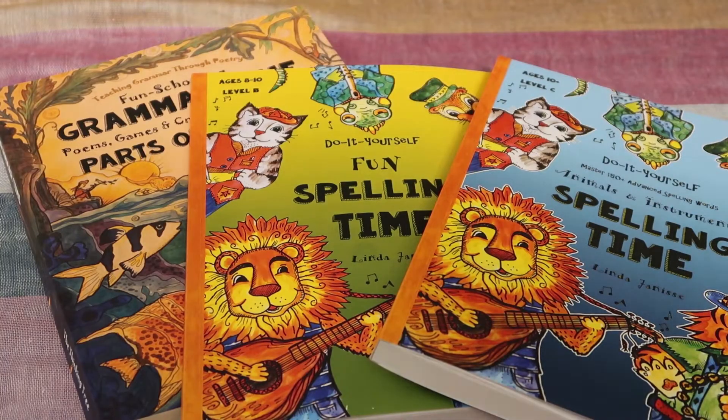Hey guys, it's April from The Simple Rugged Path, and today I'm going to share with you another video in my 'what we are using this upcoming homeschool year' series. For my middle schooler and high schooler I've been sharing videos subject by subject, and then for my kindergartner I shared everything that I'm using for him all in one video.